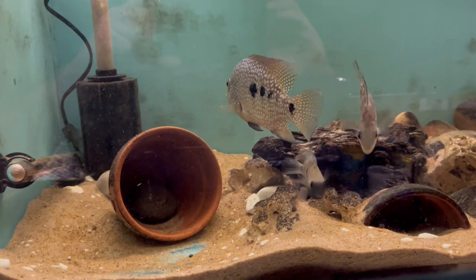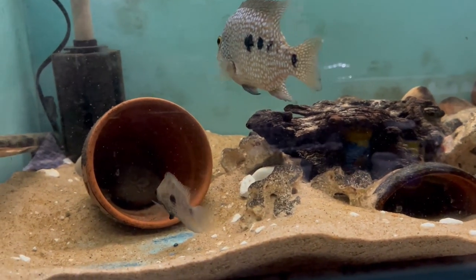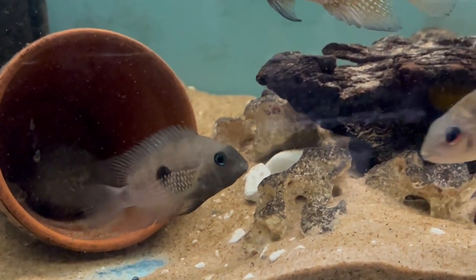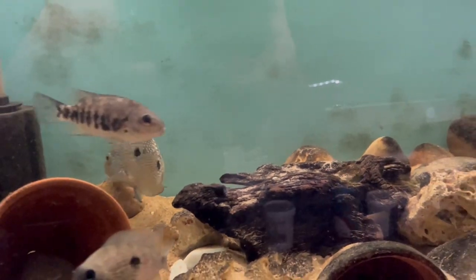Hi and welcome back to Bill's Cichlid Room. I'm really late getting the vlog up for May, so I thought I'd call this one the May and June vlog. I've not actually been out to any fish shops and got any new species over the last month or so.